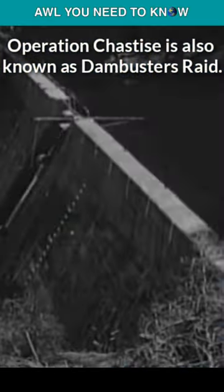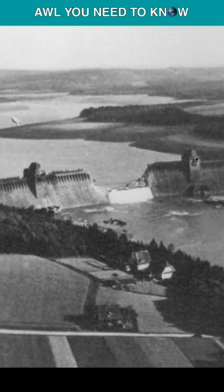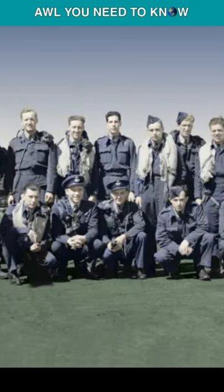The RAF successfully struck the Möhne and Eder Sea dams, causing massive flooding in the Ruhr Valley. Only low damage was done to the Sorpe dam. 53 aircrew members of the RAF were lost, 3 were captured, and 8 aircraft were destroyed.